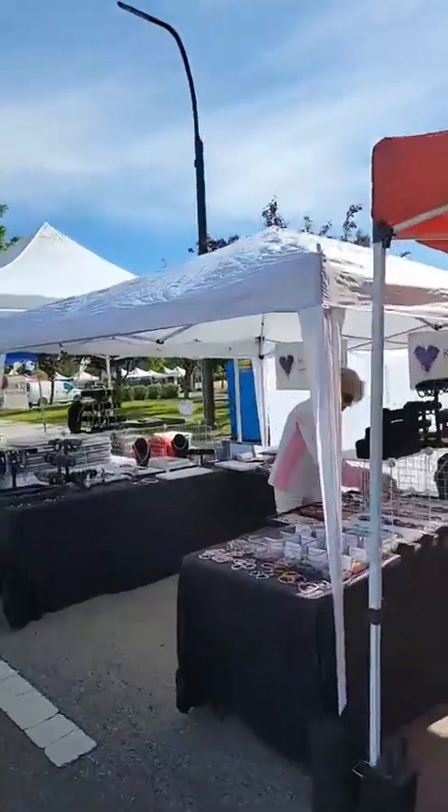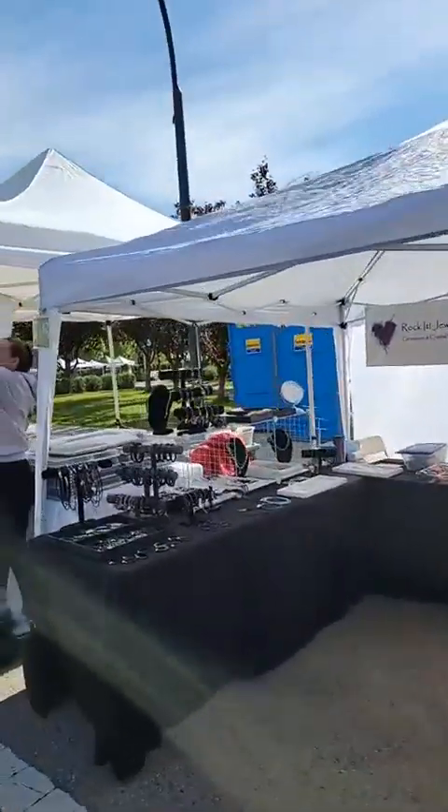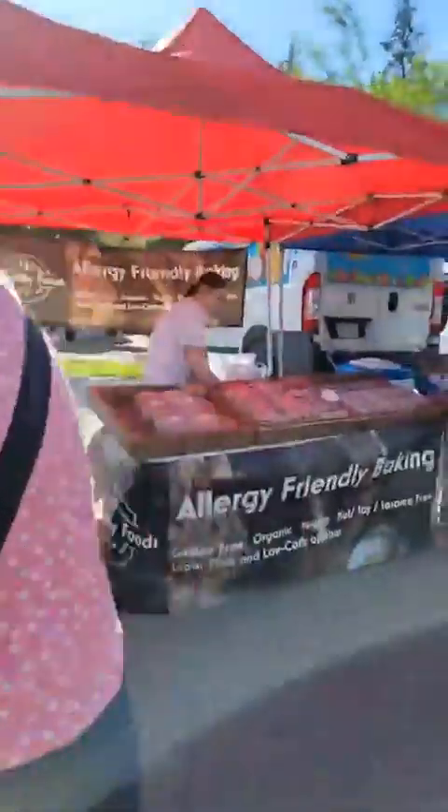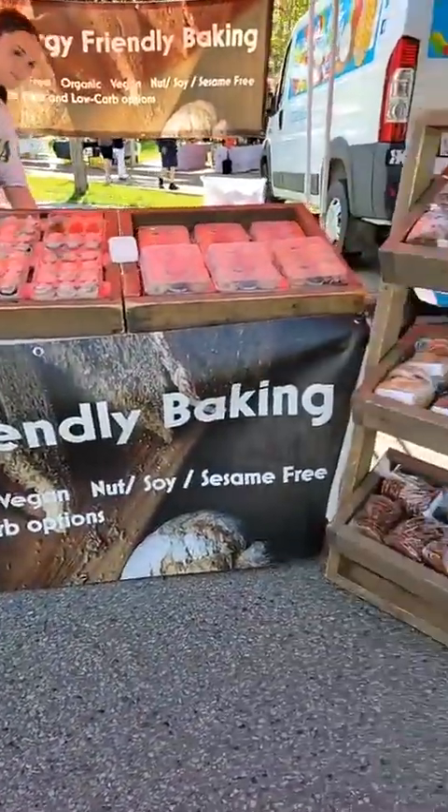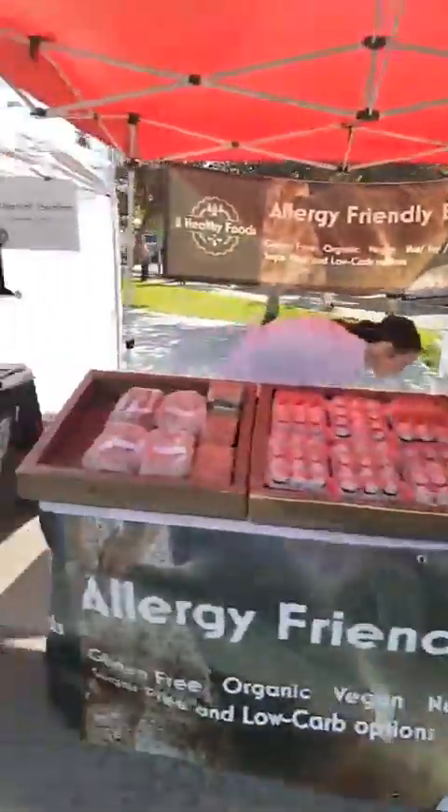I actually have a few people watching. How is your friendly baking? Oh, it's pretty delicious.